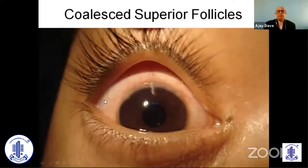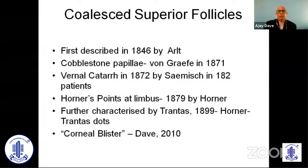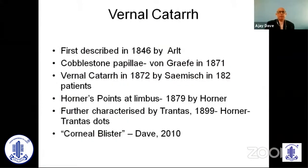When you look at these coalesced superior follicles, they are disturbing the contour of the globe. Vernal keratoconjunctivitis has been well documented in the literature, and if you look at these coalesced papillae, you have to pick up on the findings carefully.